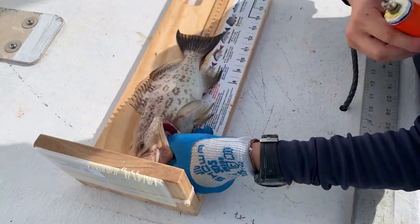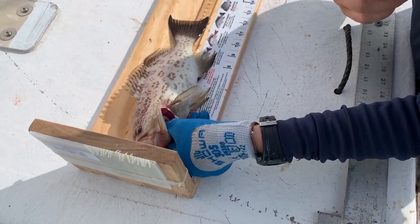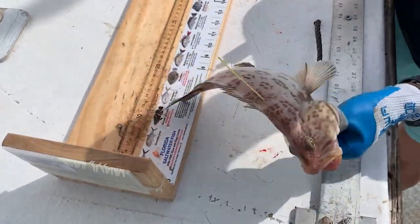The tag has a unique number along with information about who to contact if the fish is caught again by an angler in the future. When a fish is tagged, the biologist notes the location, species, and size.